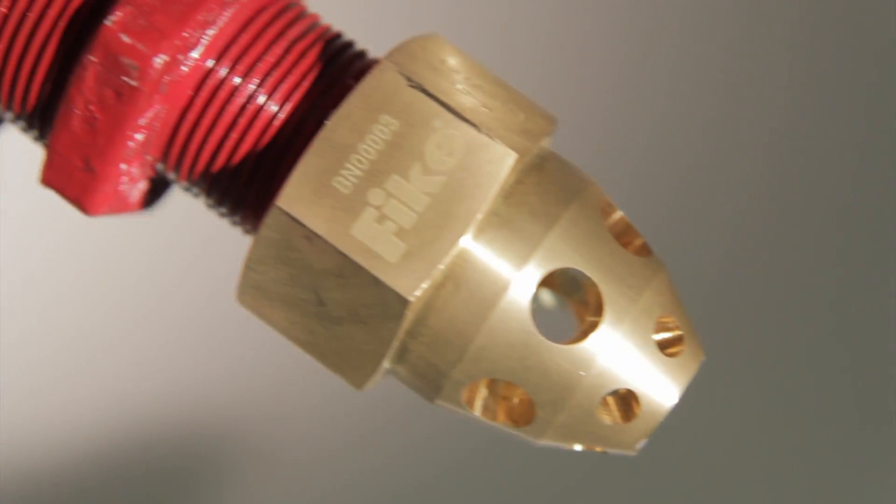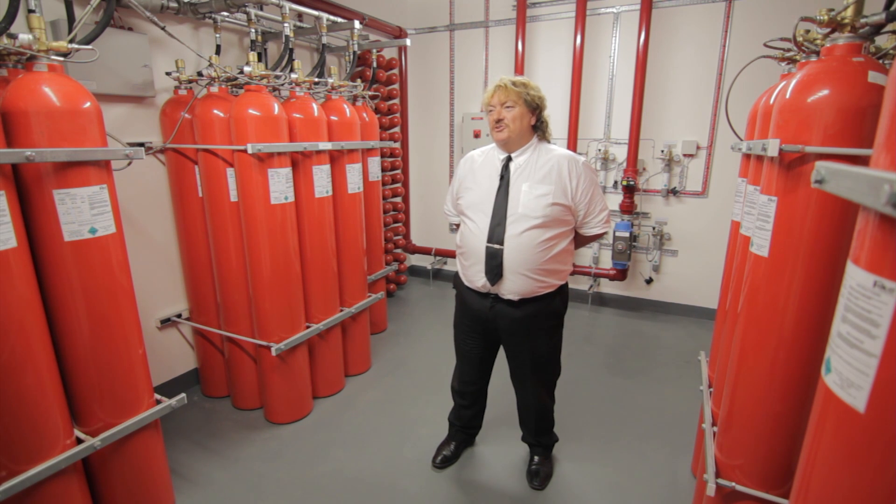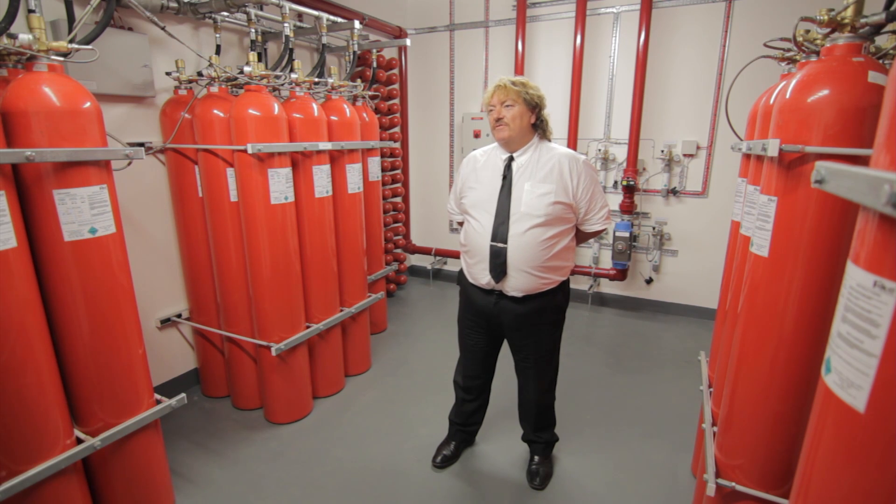FIKE Protection Systems Sales Manager Paul Little: The data centres are one of the growth industries globally. FIKE themselves are very involved, again on a global basis, in the development of fire suppression systems to protect these critical high-end risks.